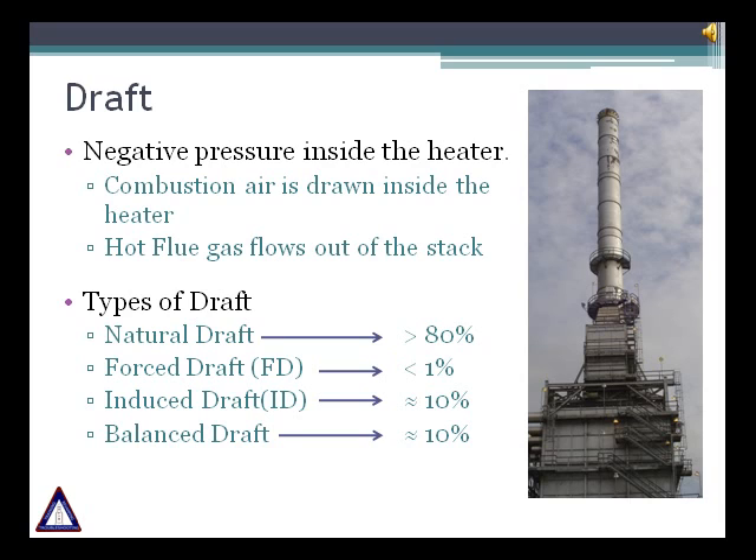The heaters can be classified by their draft — four types exist. Natural draft depends on the stack: the taller the stack, the more draft available. Force draft uses air supplied by a centrifugal fan, commonly known as an FD fan. Induced draft uses an ID fan to draw flue gases out when the stack height is inadequate. Balanced draft uses both FD and ID fans together. Most air preheating installations are balanced draft, and in general around 10% of heaters are balanced draft.